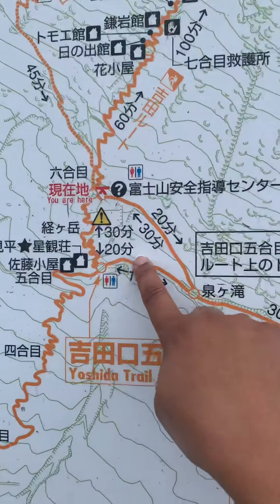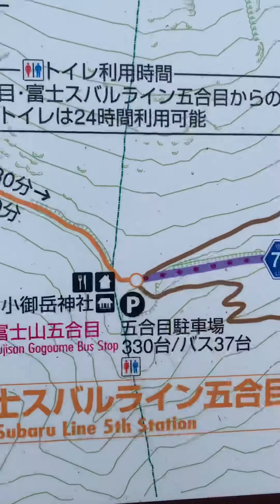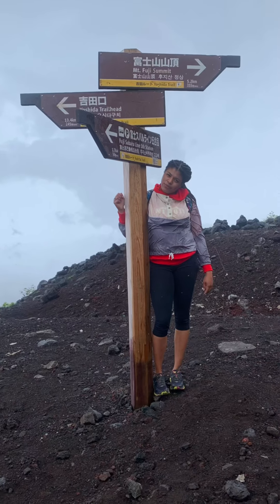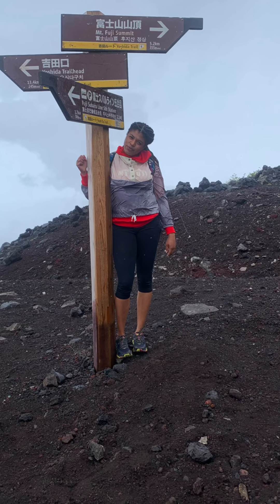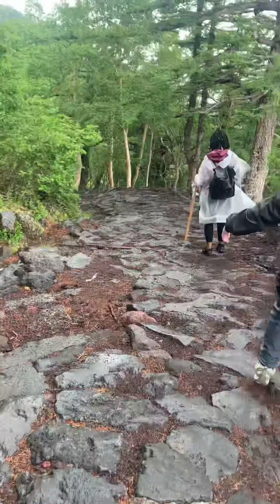As you've seen, the weather was definitely getting rough. But this is a map that we looked at as we're going up. They have signs like this going up the whole mountain, and they're just great places to take pictures.